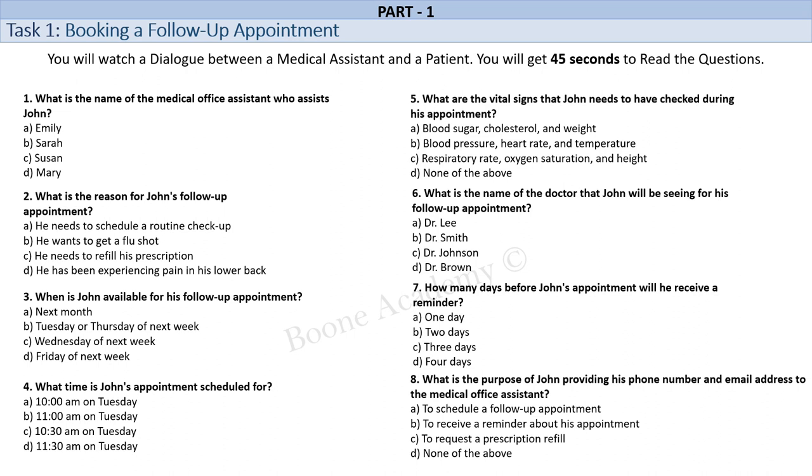Also, Dr. Lee may order an x-ray or other imaging tests depending on your symptoms. I will make sure to fast before the appointment so that I can have my blood work done if needed. That's a good idea, John. Is there anything else you need to know before the appointment? No, that's all. Thanks for your help, Sarah.